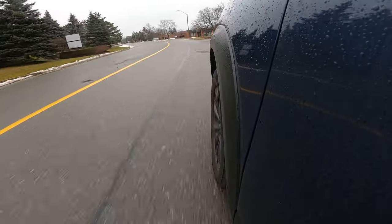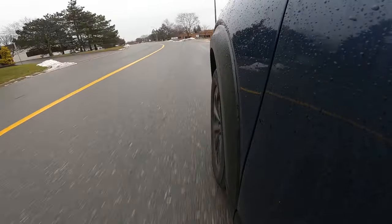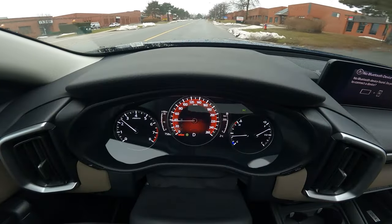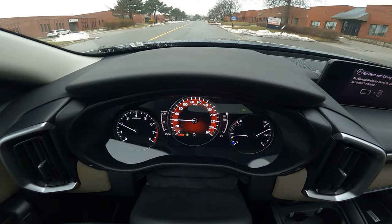Toyota has a stellar reputation for safety and makes a lot of equipment standard, but it's important to point out there's a lot of standard safety equipment in the Mazda too. You get forward collision warning, automatic emergency braking with pedestrian detection, blind spot monitoring, rear cross-traffic alert, lane keep assist, adaptive cruise control, and a traffic jam assistant — which is unusual to see in lower trims.